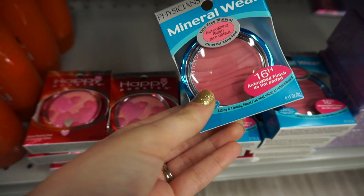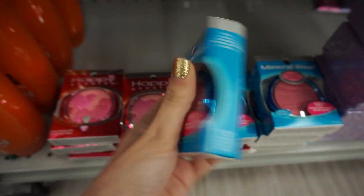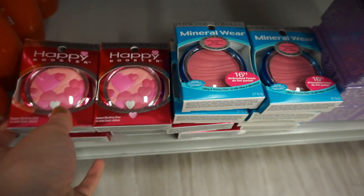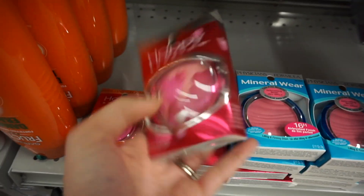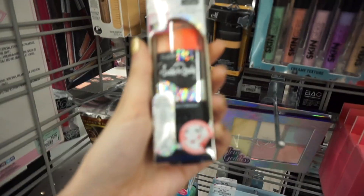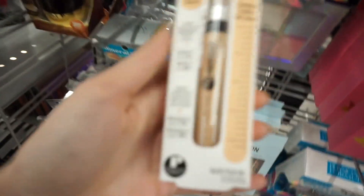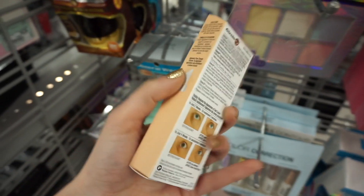Now we're at Burlington Coat Factory — let's check out the makeup and see what's going on here. They have Physicians Formula Mineral Wear Airbrushing Blush for $3.99 and the Happy Booster blushes also for $3.99 — really nice. There's the Physicians Formula Insta Ready Super BB, looks like a blush contour stick, also $3.99. I also see the Circle RX concealer for $3.99.